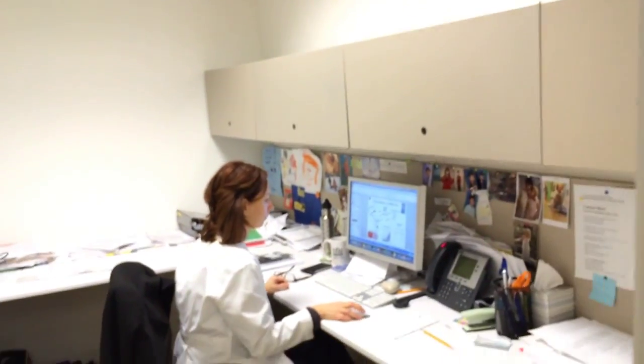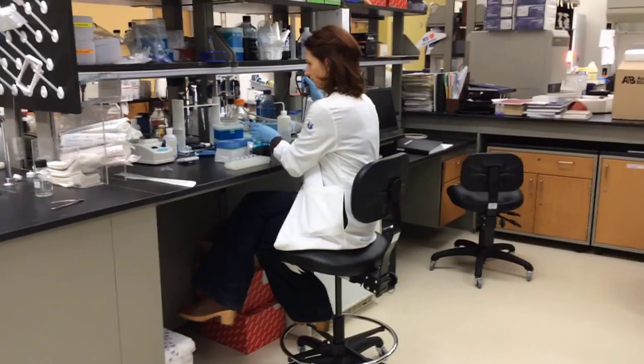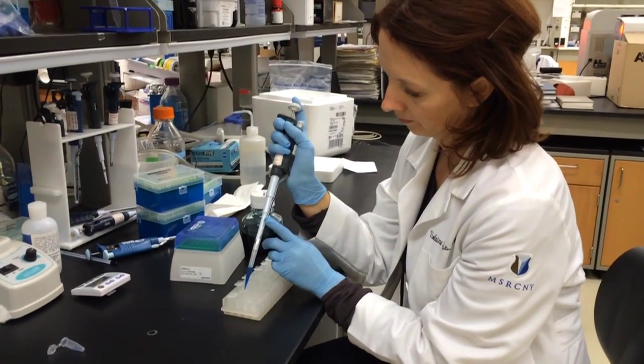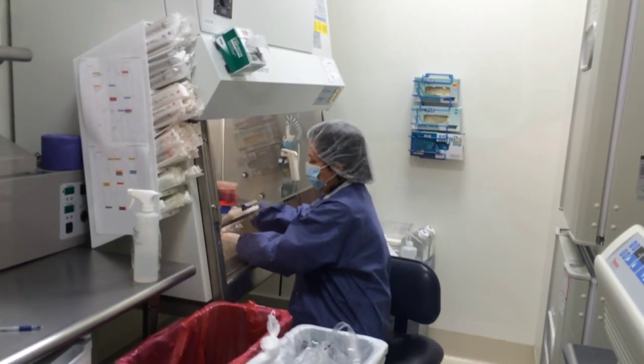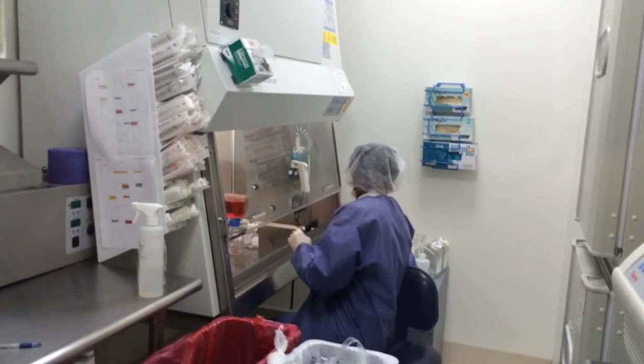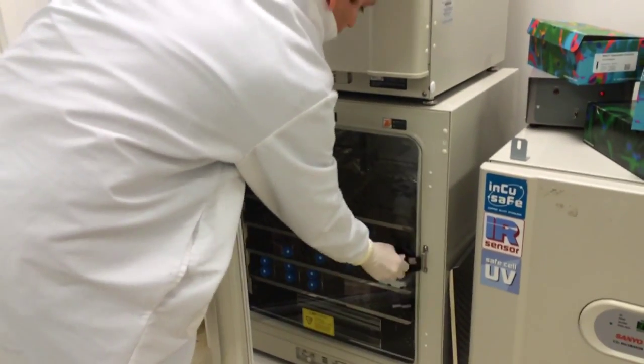I'm a research scientist at the Tisch MS Research Center of New York. I am directing the laboratory part of the clinical trial that is looking at the benefit of stem cells — bone marrow stem cells — for multiple sclerosis. I have developed a way to isolate what we call mesenchymal stem cells from bone marrow, and then we are culturing those cells in a laboratory like this, and then eventually re-injecting them back into the spinal fluid in patients with MS.